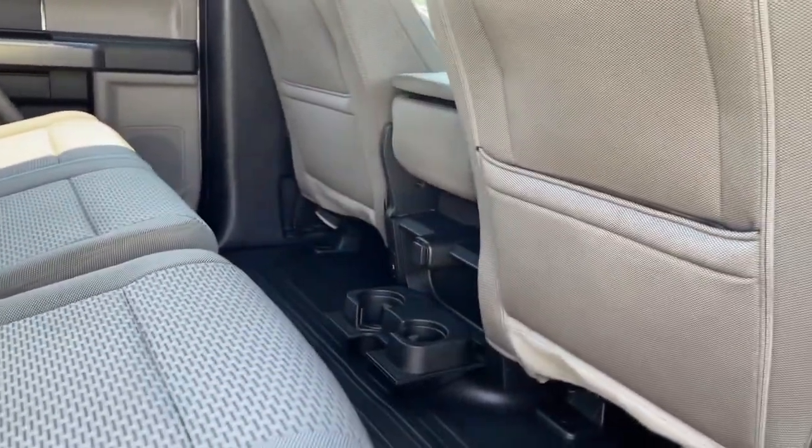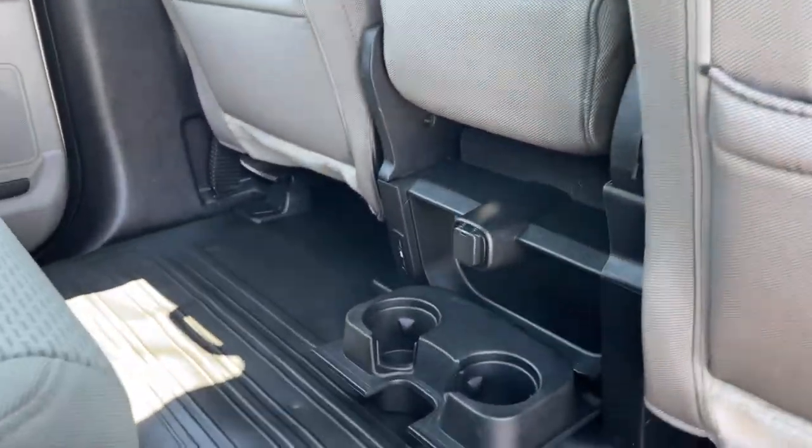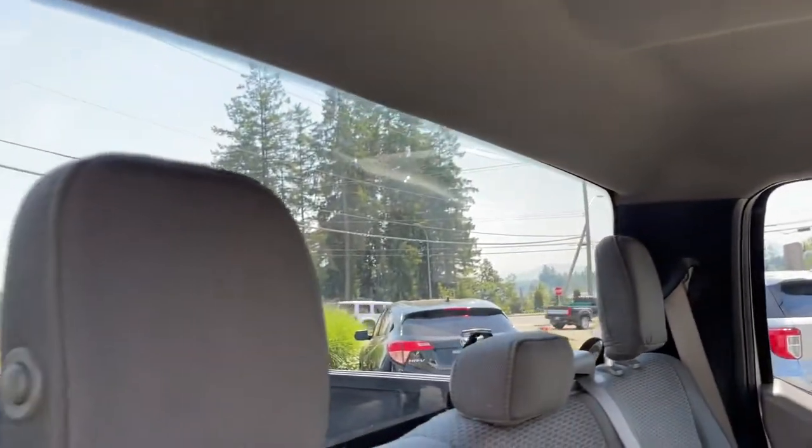You have nice vinyl flooring in the front and the back — makes for easy clean-up. Slim pockets on the back of the front seats, a 12-volt outlet and a couple of cup holders in the center, a grab handle in the body, hooks and lighting up above, and access to a big window in the back.